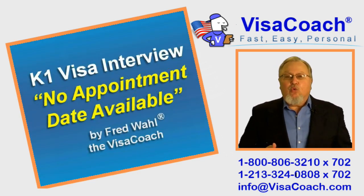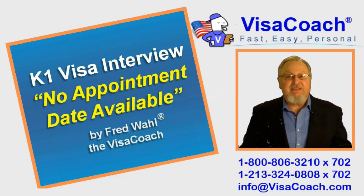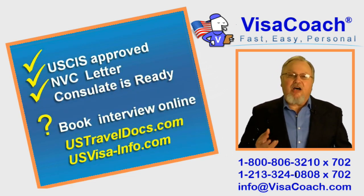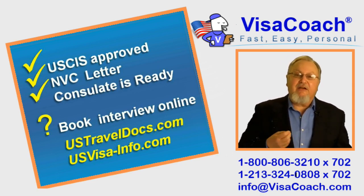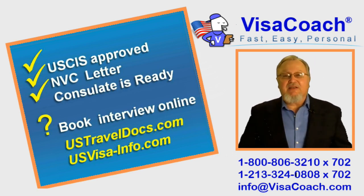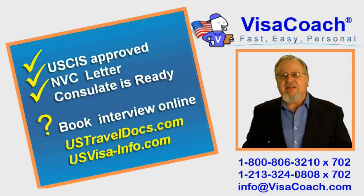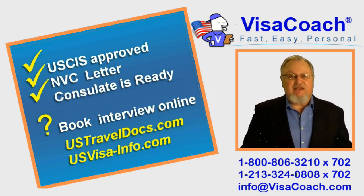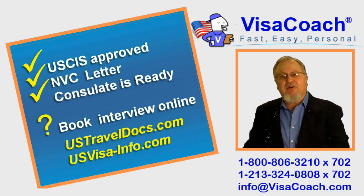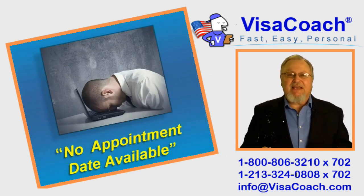Today's topic is: what can you do when you read 'no appointment date available' when you're trying to book your online visa interview? After you've put together an awesome front-loaded presentation, waited patiently for USCIS approval and got it, then waited for NVC to forward the case overseas, got their letter confirming the new case number, and were contacted by the consulate that they have your case, followed their instructions to register at USTravelDocs or USInfo.com, paid the visa fee, waited another day for them to recognize it, and finally went back online ready to book the interview — you get to the booking page and you see: NO APPOINTMENT DATE AVAILABLE.